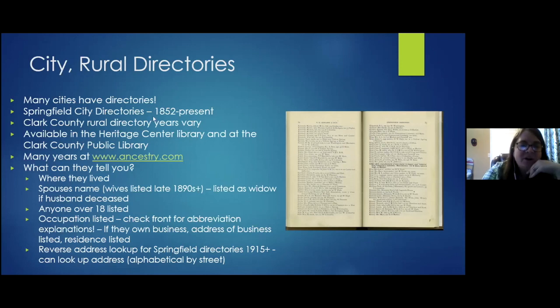Rural directories are also available but are very spotty — the Heritage Center has about 20 total, from the early 1900s through about the 1950s. People living outside the city of Springfield are harder to trace. Directories also became restricted during COVID due to their heavy use; some patrons were sent to the Heritage Center instead of the public library to use them.